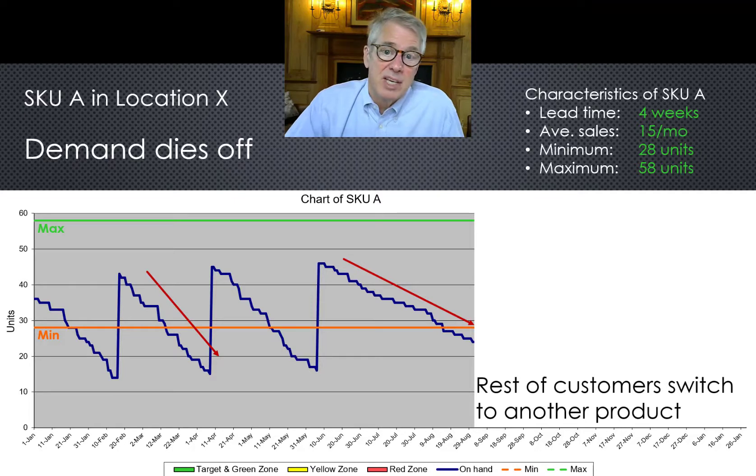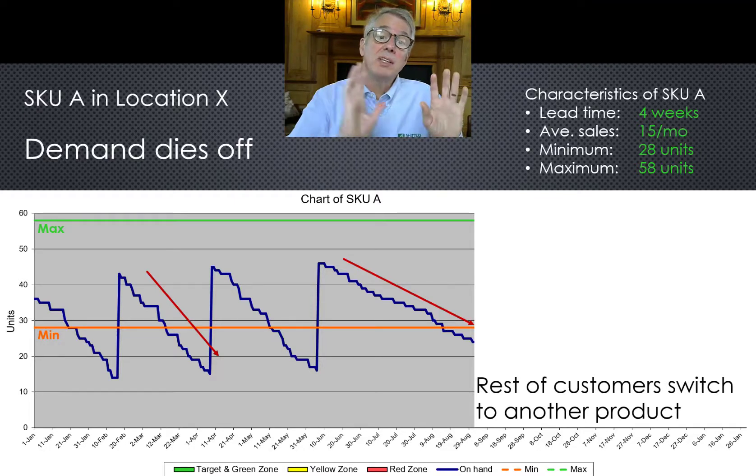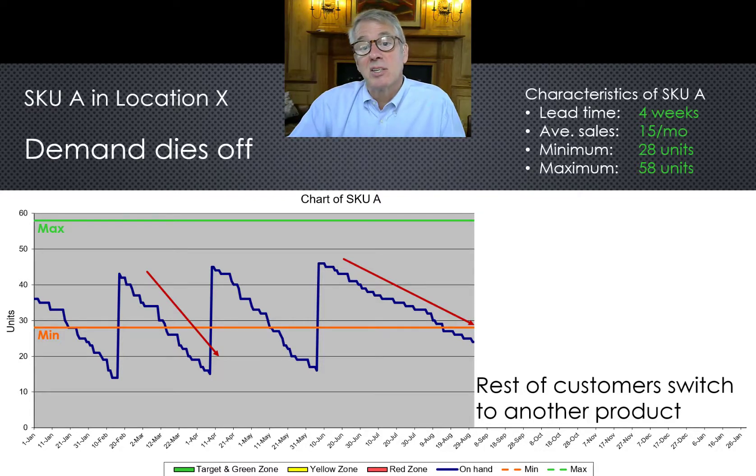But then Ricky, the salesman, introduces both of his customers — the only two remaining customers — to a new product. They test it and agree to switch over. Ricky kind of remembers there were other users of this product, but didn't know the biggest customer had left a few months earlier. It wasn't his customer. He also wasn't sure his two customers were the only two other customers for SKU-A. So he doesn't get around to mentioning it to Sally. After all, Ricky doesn't work for Sally.